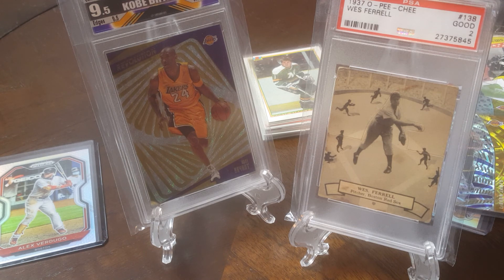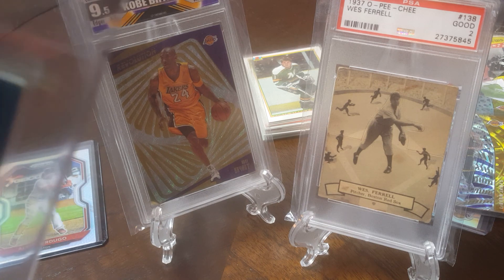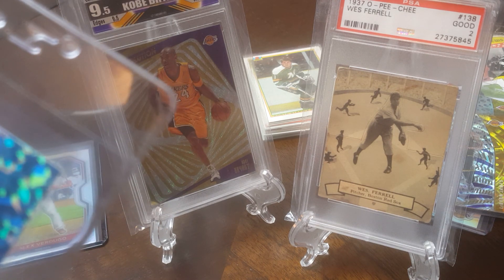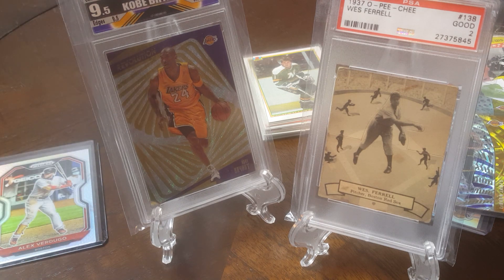That shall do it for tonight. Next episode I'm going to be talking about this card — sneak peek here. All right, that's your hint — you know what that is. We'll talk about it next time. Take care everybody, bye!